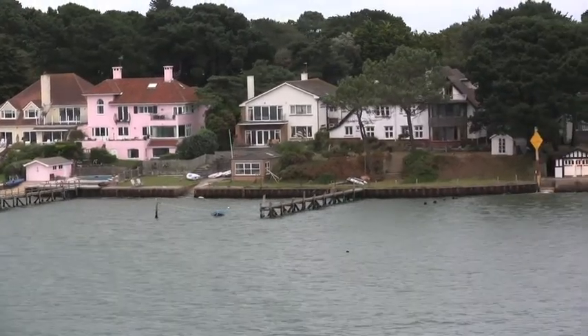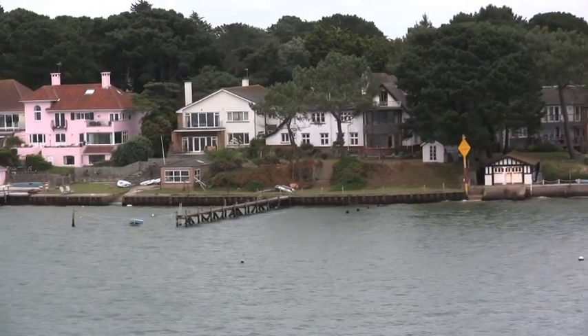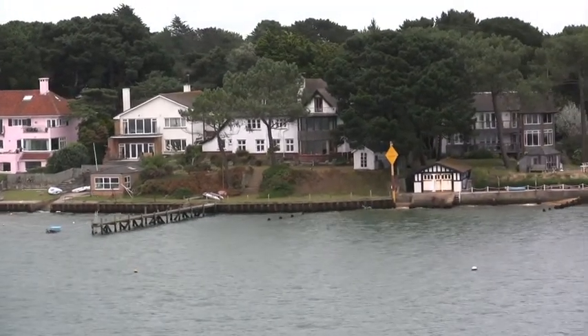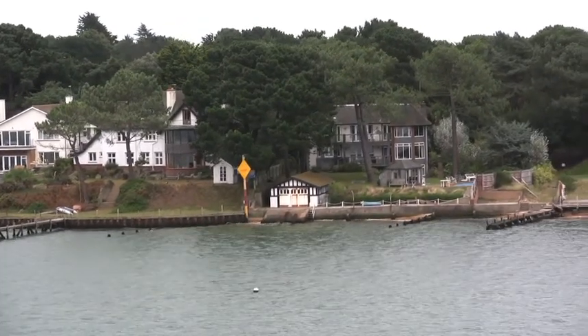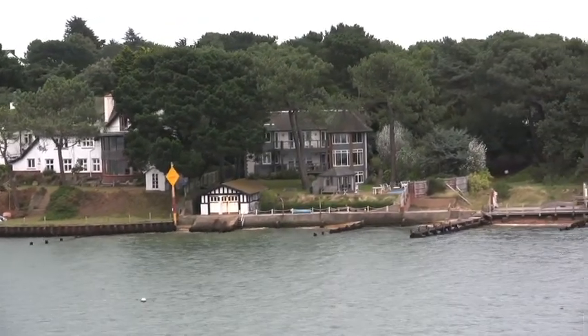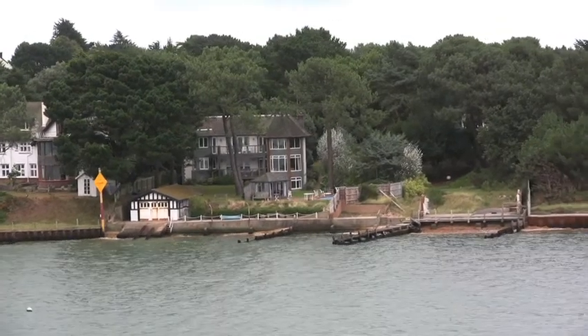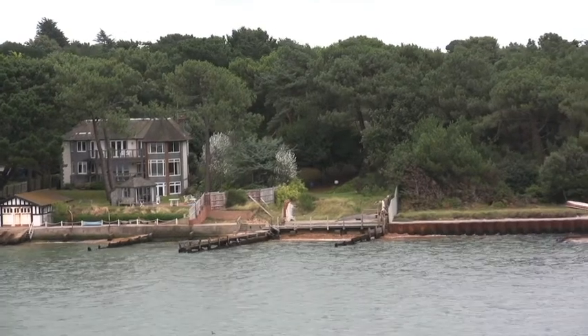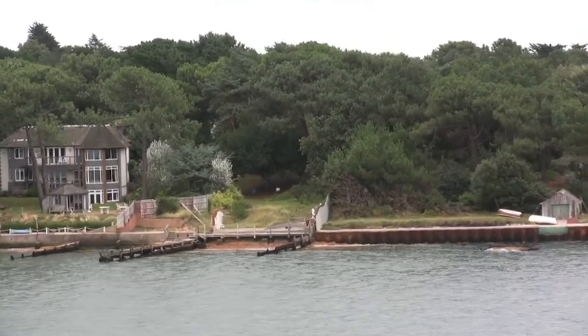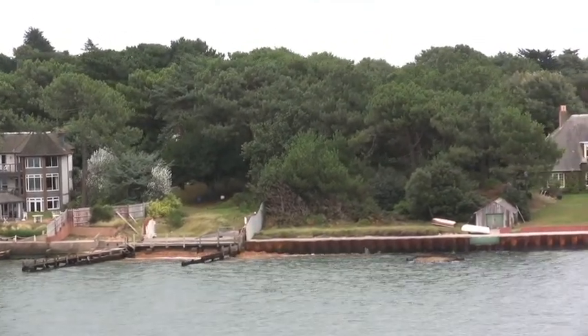Along the shoreline here, you can see large detached houses of different styles, each with a harbour frontage. These properties would be highly sought after. Even a plot without a building would be very valuable. For what reasons do you think?